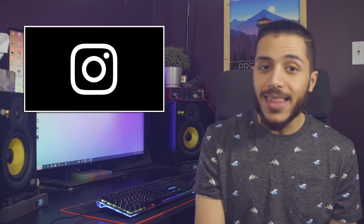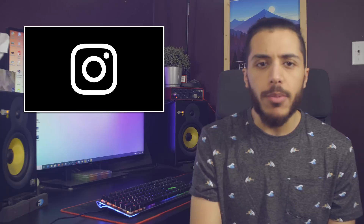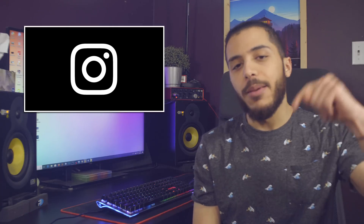In my case, I tested the horizontal feed on the Explore tab only for a while, and I really liked it. I probably wouldn't like it as much on the main feed, but what do you guys think? Let me know down below.